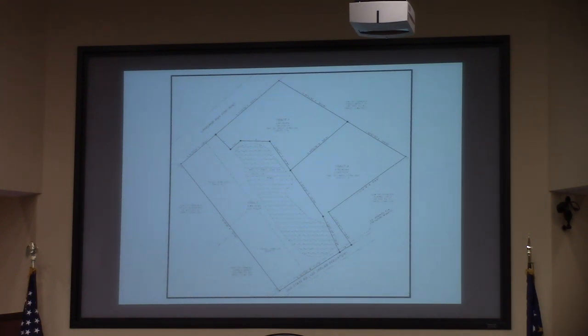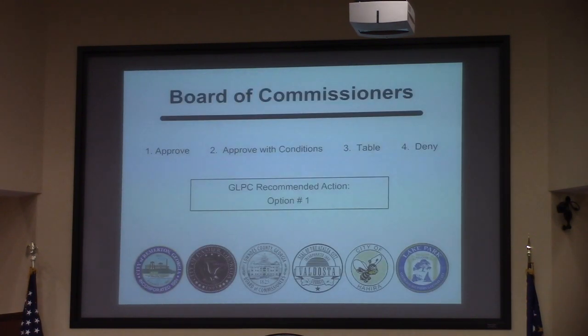Staff found the request consistent with the comprehensive plan, TRC had no technical objections, and the Planning Commission recommends approval.